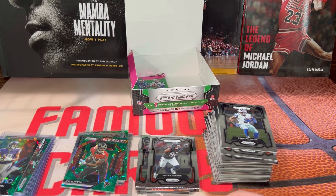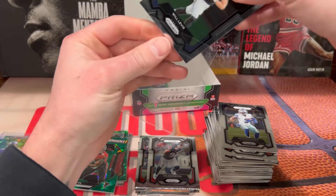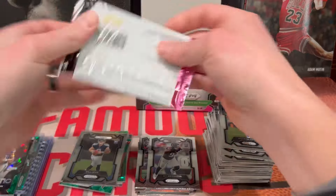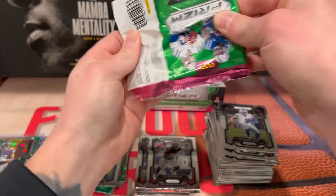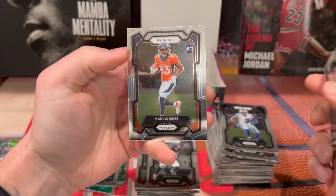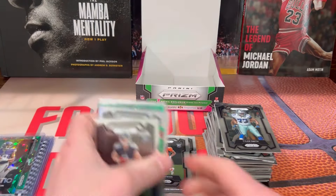So far I've not pulled a CJ Stroud — still do have one more pack. Let's see if we can get a Stroud base. Really, this box wasn't bad — I'll take this all day. Tyler Smith, Kurt Warner, Reese Hall, and Marvin Mims on the back. And that'll do it for this video — let's have a quick recap.